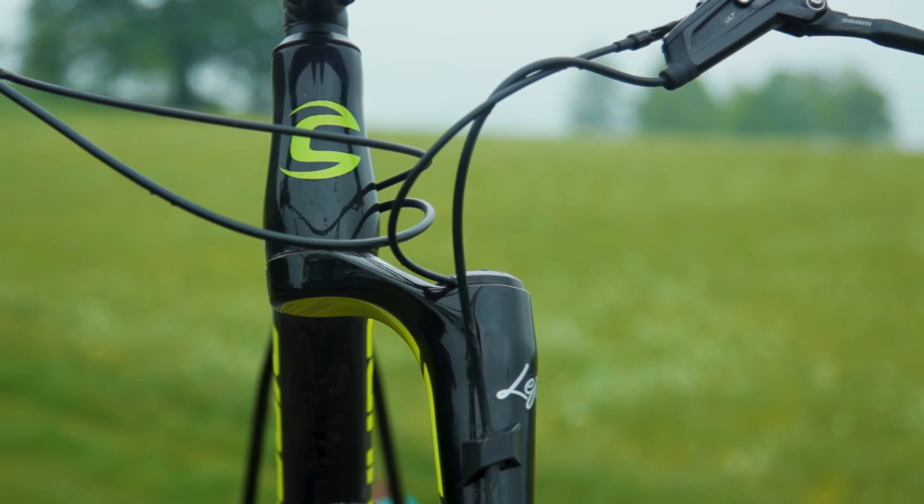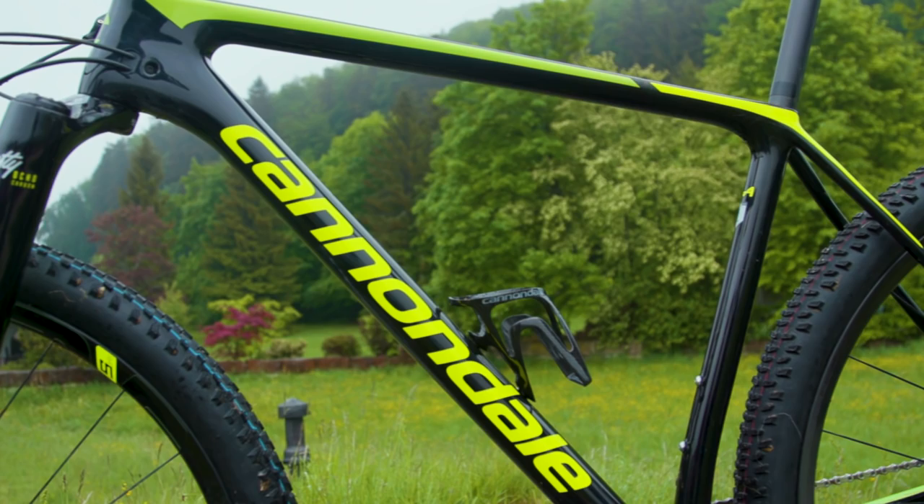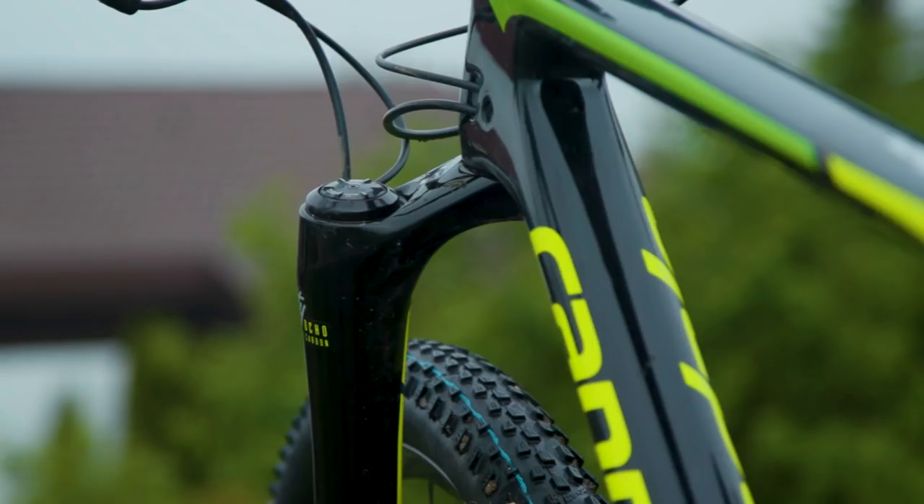The FSI was first introduced back in 2014, and at the time that was a pretty wacky bike — there's no difference with the new FSI. There's a lot to talk about on the bike, but we're going to start in the obvious place with the new Lefty Ocho. The Ocho is the eighth generation of the Lefty, and the biggest talking point is the move from a dual crown design to a single crown design.